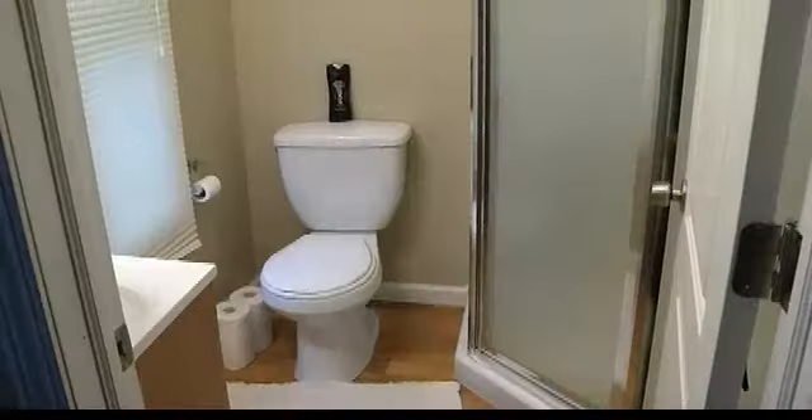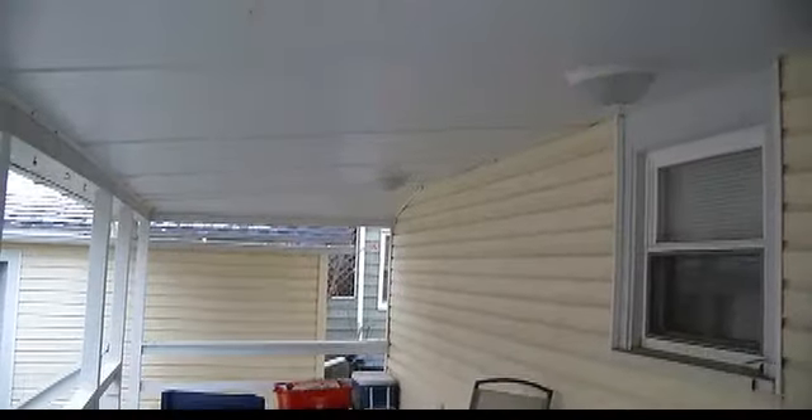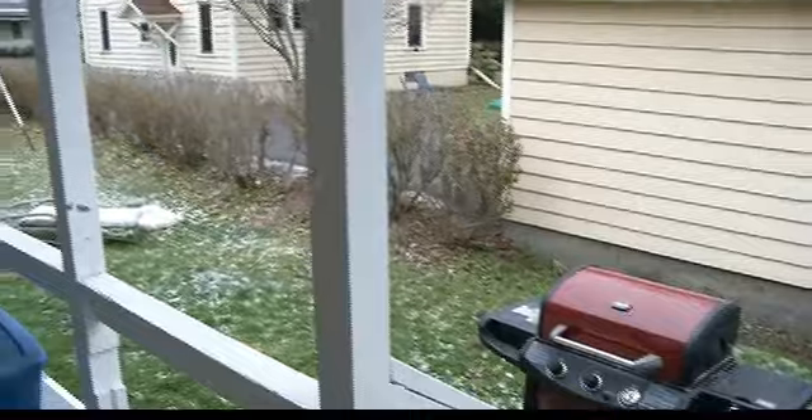Then we have first floor laundry and a bath — there's a shower. And off of here you've got a nice little back porch, a small yard but plenty big for kids, a swing set, or whatever.